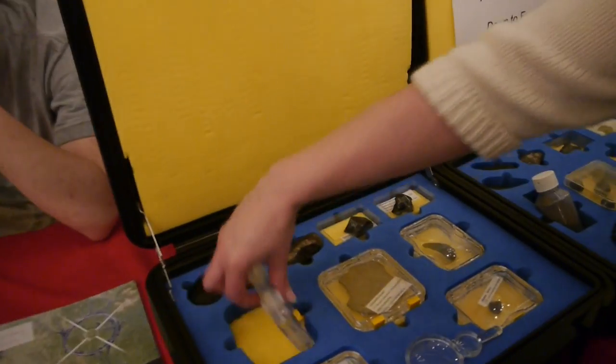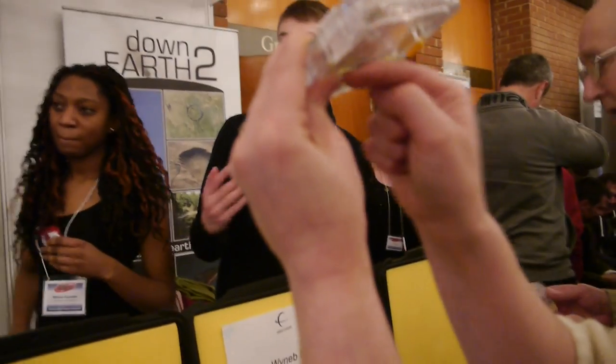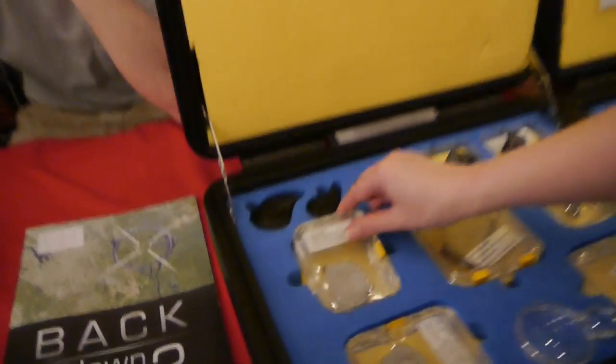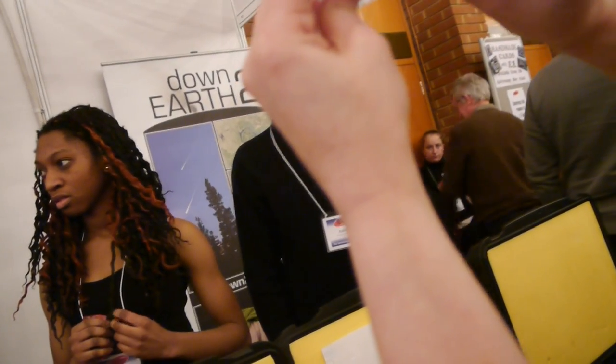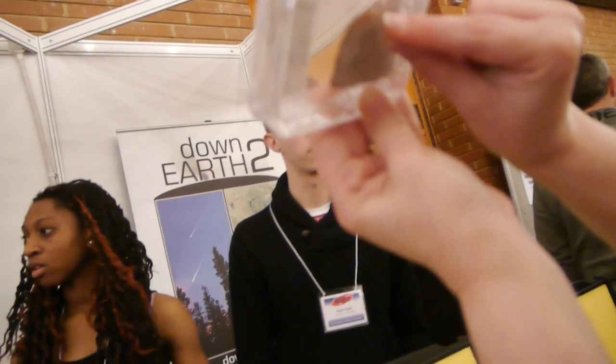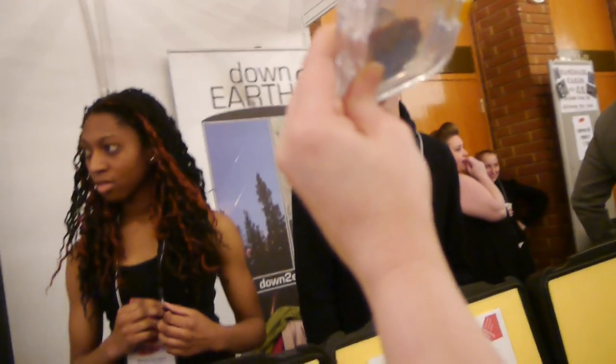This is from an asteroid called Vesta. This is a crust, but you can see literally where it's differentiated between stone and iron in a core - just a slice of that as well. You can see where the iron is, and then in there is your stone. Can you see lots of different materials in there? You've got bits of silicon, which is what a typical asteroid is made of.